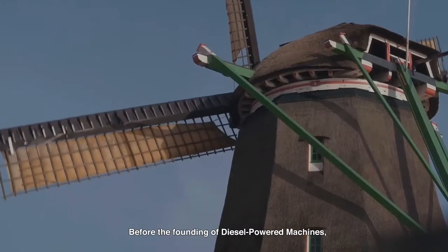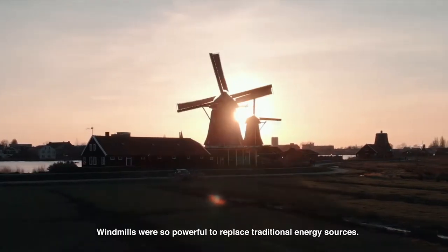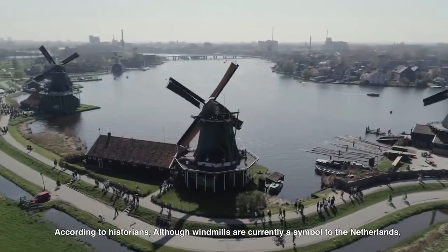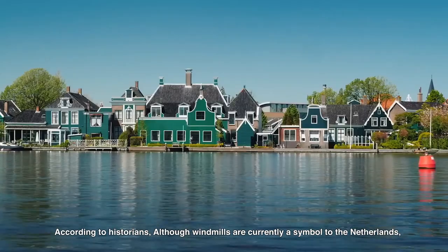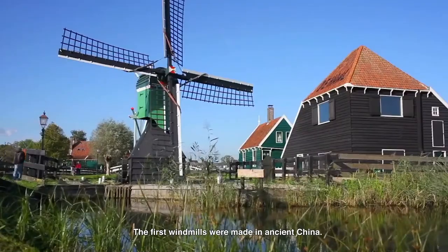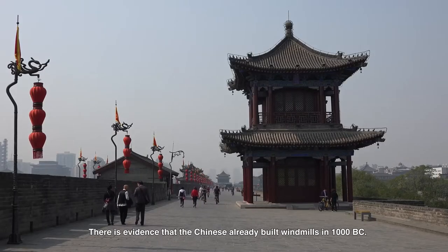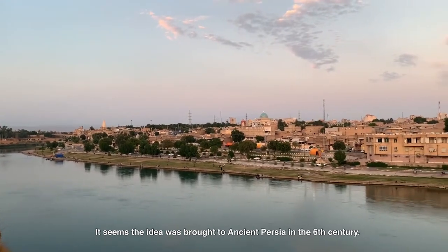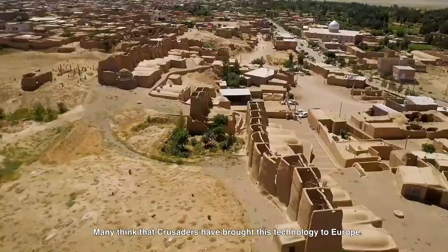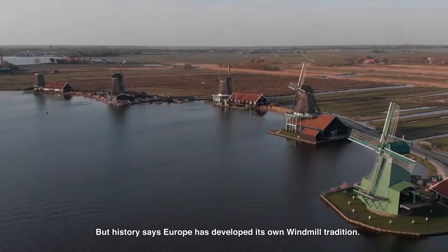Before the founding of diesel-powered machines, steam-powered machines, or electricity, windmills were so powerful to replace the traditional energy sources. According to historians, although windmills are currently a symbol of the Netherlands, the Dutch did not invent these machines. The first windmills were made in ancient China, with evidence that the Chinese already built them in 1000 BC. The idea was then brought to ancient Persia in the 6th century, and many think that crusaders brought this technology to Europe.